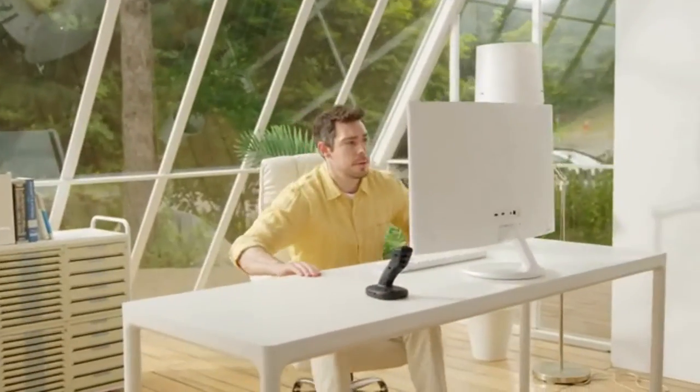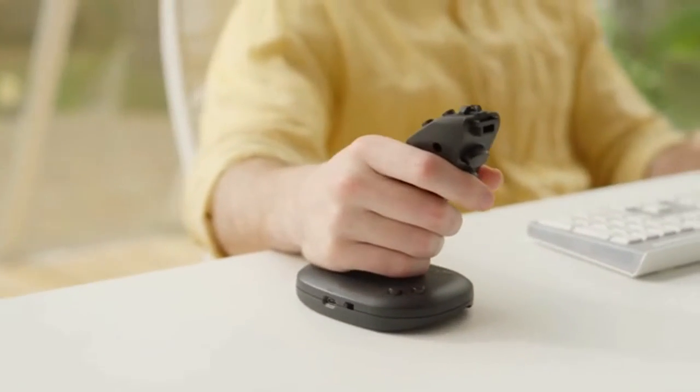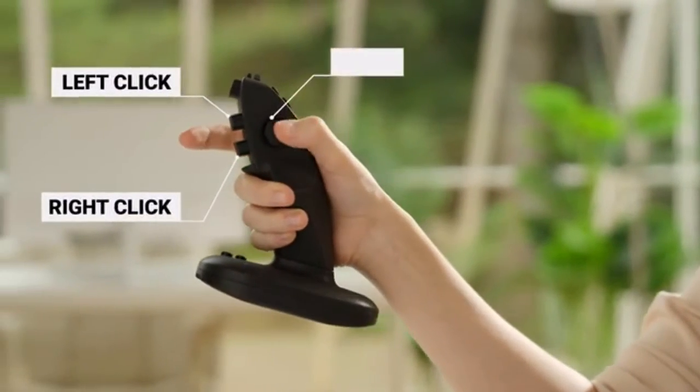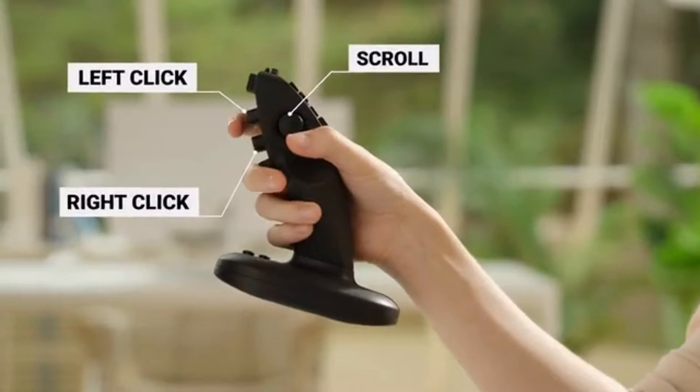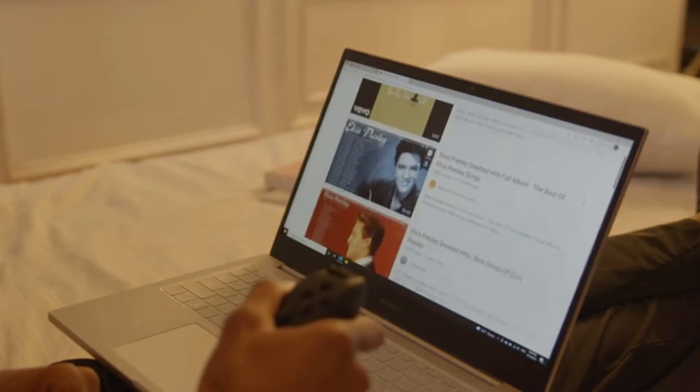NextTick boasts a comfortable grip and high precision controls. Left click, right click, and use the joystick for scrolling. You can surf the web conveniently by scrolling up and down with the thumb control joystick.